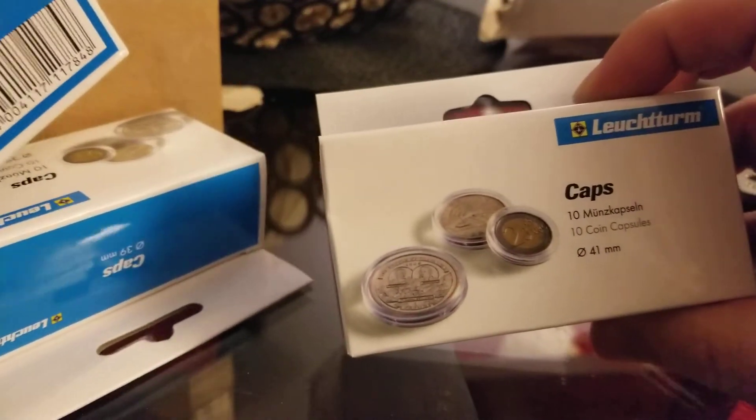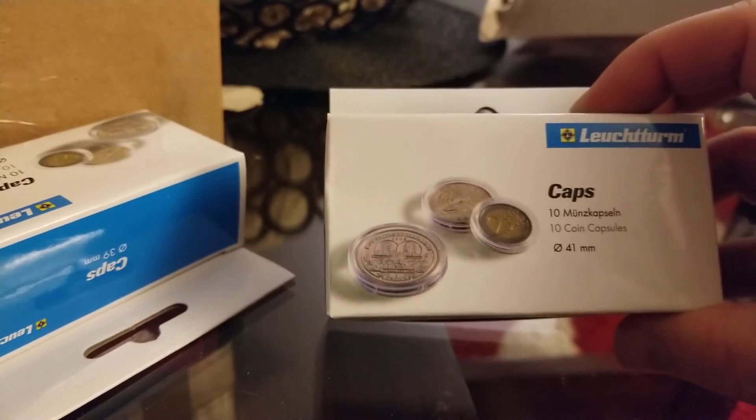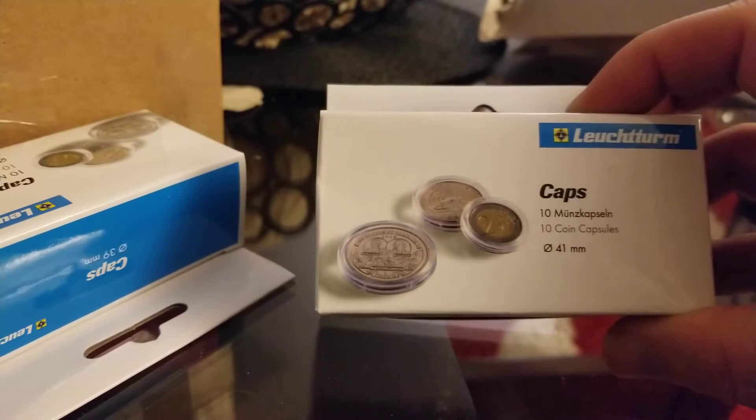The second unboxing is supposed to be more interesting. I got these coins from an online Canadian silver retail store that has very good pricing — I advise all my Canadian friends to check it out. It's called The Coin Shoppe. First, I got some capsules — 10 capsules each, 41 millimeters. I think these are for the Lunar 1 series.